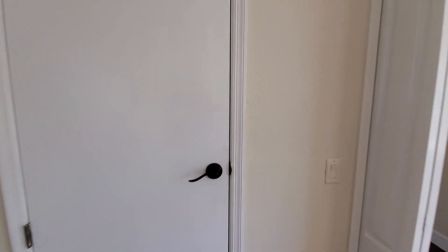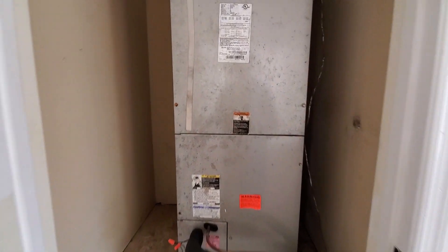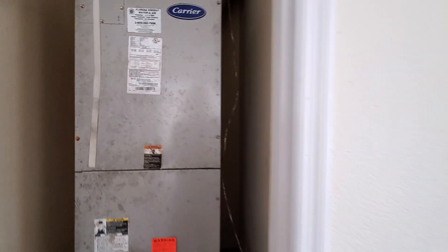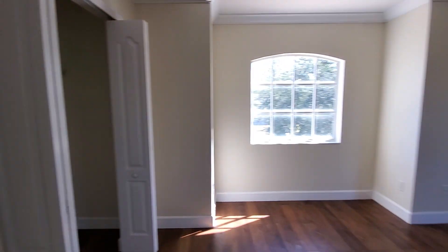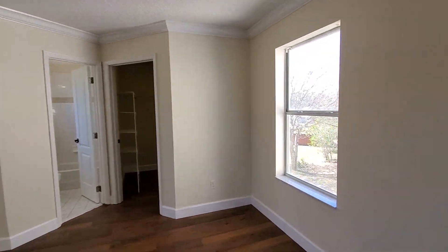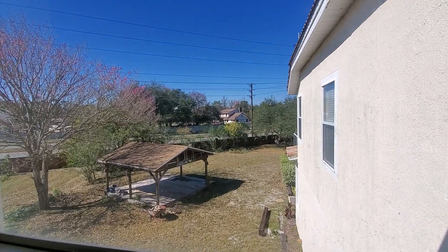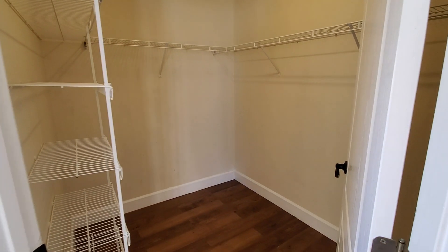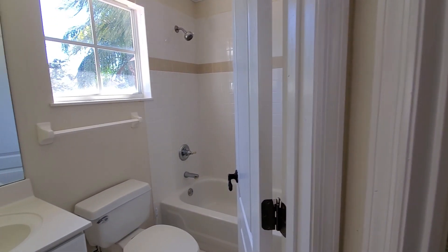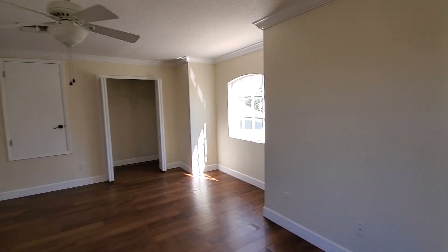Here is bedroom number six — another large space like the loft that could be used for something else. This one has two closets, one of which is probably the air handler — and yes, it is the air handler. There's a fan in here and a window looking out to the side yard. The other closet is right here, and then we have a full bath. And that's it — that's the whole home.